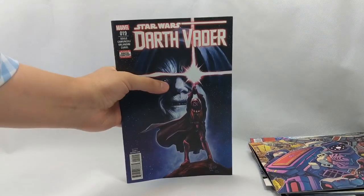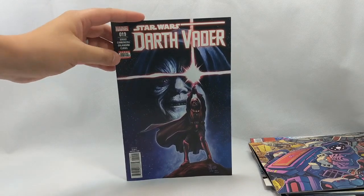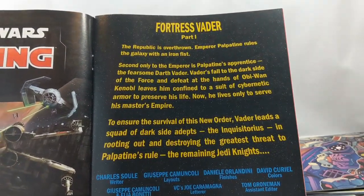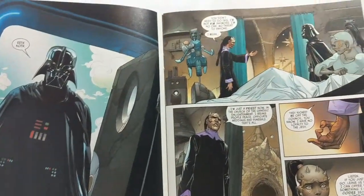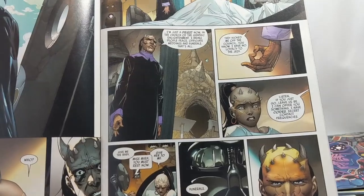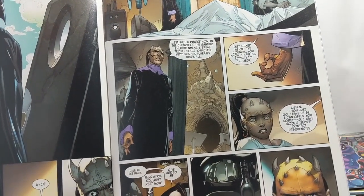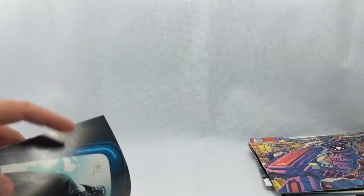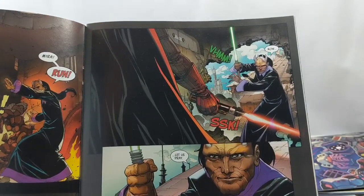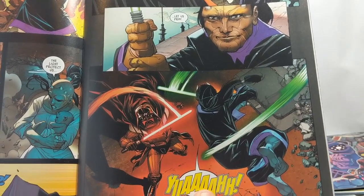Next up for Marvel Comics, we have Darth Vader number 19. Anyone following my channel knows I absolutely love this series. We have Vader going out through the universe hunting down the last of the Jedi Order. We start here with him barging in on an unsuspecting Zabrak and his wife who just had a child. Apparently this is Koth, who was once a Jedi but has left the Order and is now a priest. And of course he's not going to let Vader take his kid — he is going to fight. Absolutely beautiful fight scenes in this book.